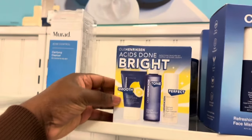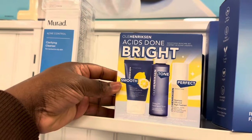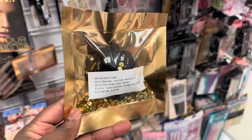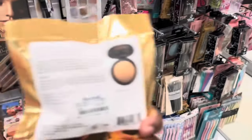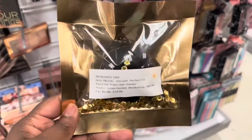Here we have a smaller set from Ole Henriksen — an acne kit for $12.99. We're also spotting the Pat McGrath Sublime Perfecting Glory Under Eye Powder in the shade Yellow, which we did see a while back for $12.99 — and here it is again.